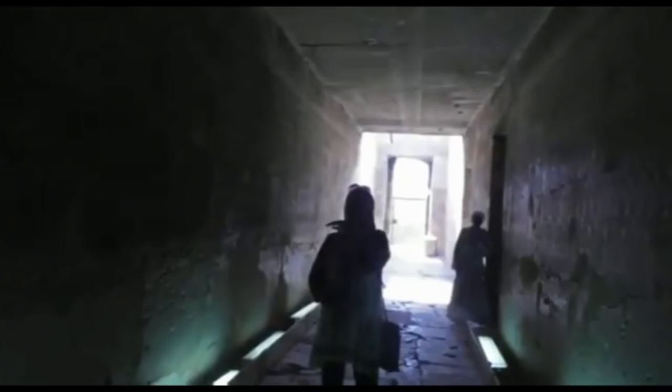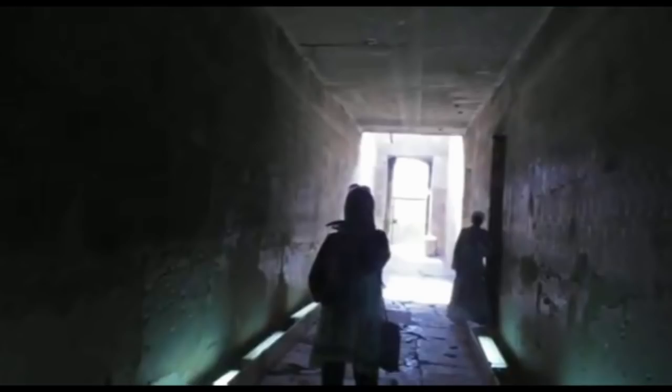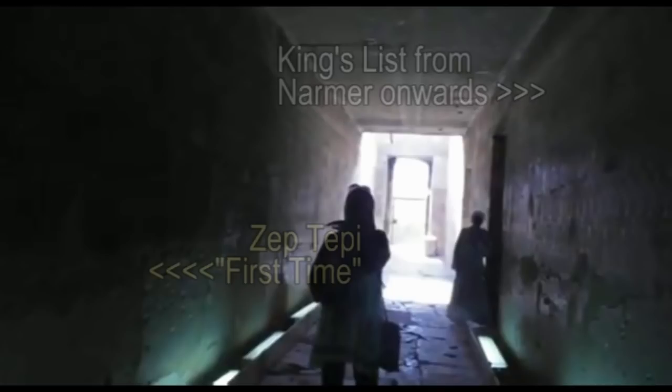Before I go on, I'd just like to indicate that I'm not putting anything disparaging on the tour guide — that's how they make their living, and they need to be very careful about what they say. They could lose their living if they were to upset certain establishment or authorities. But what we have on the other side of the hallway is what's sometimes referred to as the 'First Time' or the 'First Occurrence' — Zep Tepi — this ancient time.